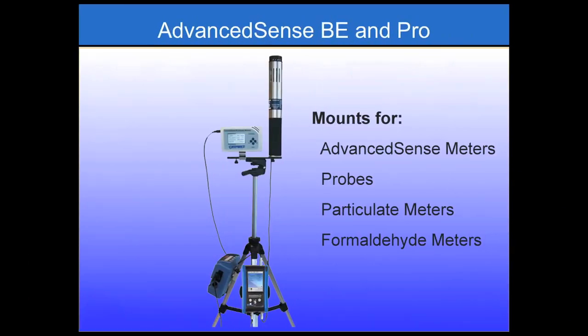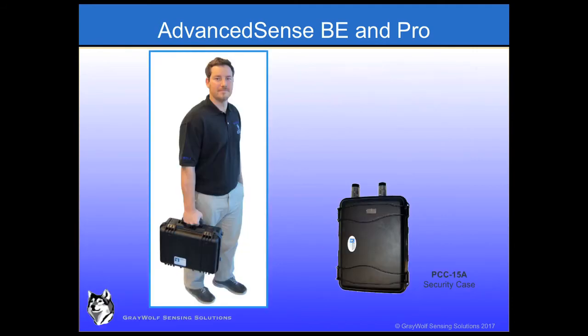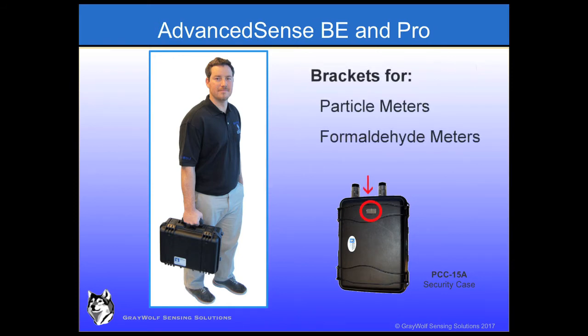Tripod kits are also available with mounting brackets for particulate and/or formaldehyde meters, and a convenient nylon carry bag comes with these tripod kits. Of course, the particle or formaldehyde meters will only interface to the Pro and not the BE. An additional fitting may be ordered to add another DirectSense probe for the Pro. Security cases are also available in larger sizes to accommodate more probes, and double as convenient carry and transport cases.